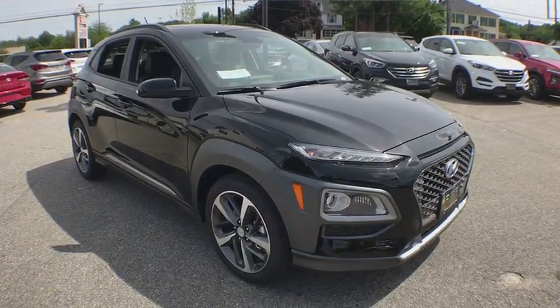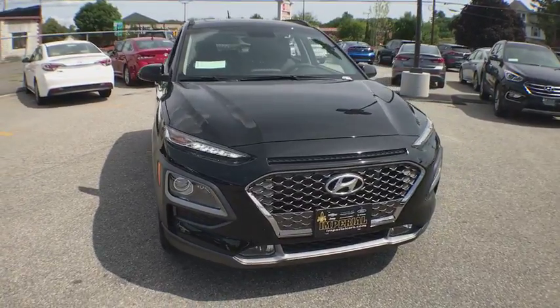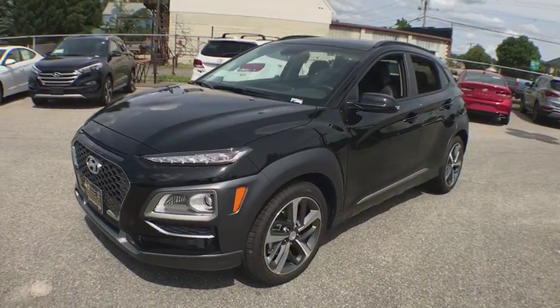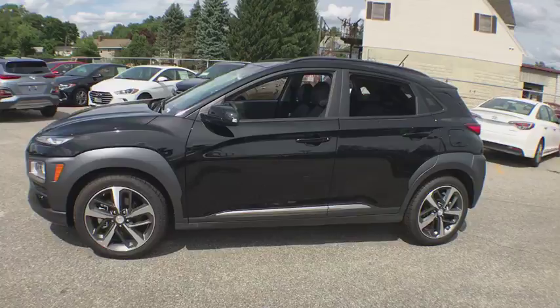The 2018 Hyundai Kona. The Hyundai Kona provides a wide variety of functionality in a small SUV body. The energetic design is perfect for those looking to marry their adventurous side with their urban lifestyle. Here are some of this vehicle's great options.